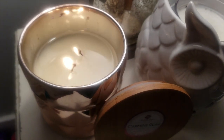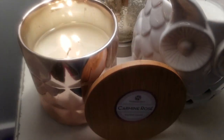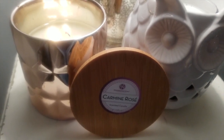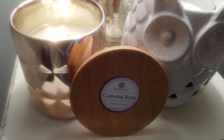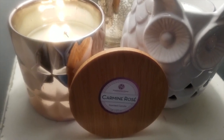Like I said, super one-dimensional smell. Kind of smells a little bit like a mare right now. Would I repurchase this fragrance? No, it's a pass for me. I hope you guys enjoyed this review of the Aldi Huntington Home Carmine Rose candle. Stay tuned as I will be reviewing the other two from the collection.